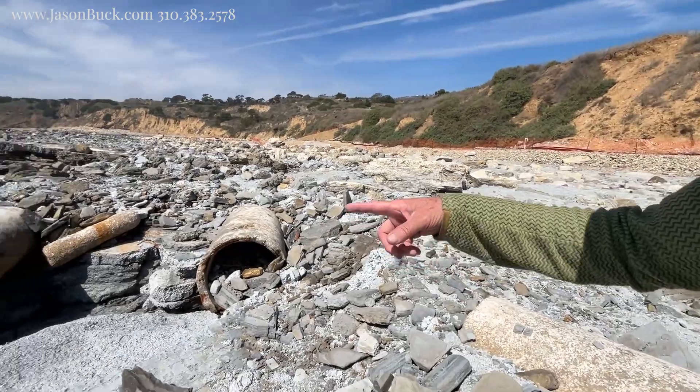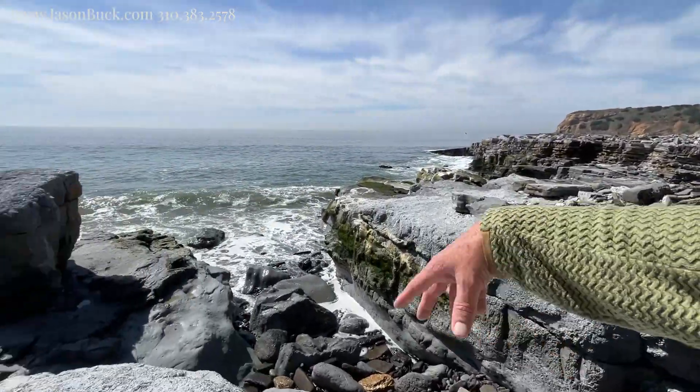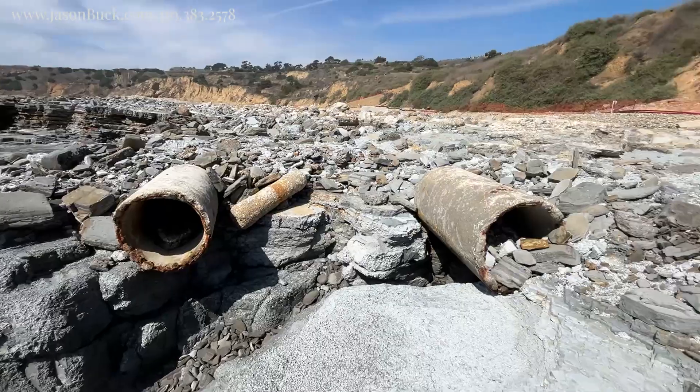Wow, look at these things in the rock. The looser stuff is just getting eaten away with the surf. It's really incredible.